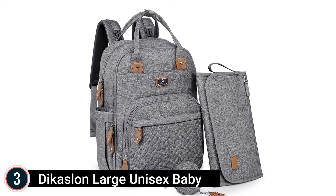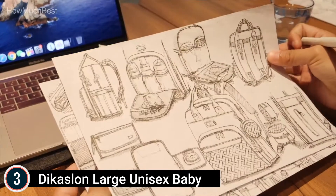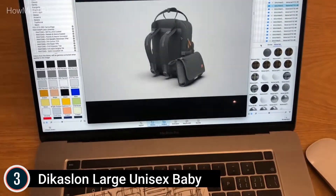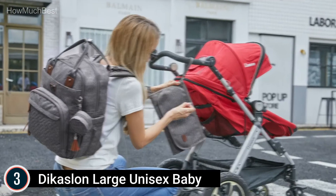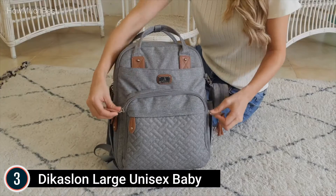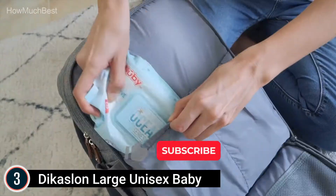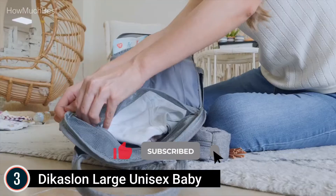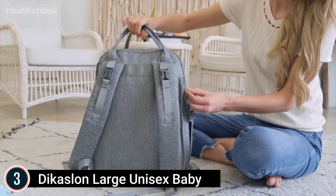Item number 3: the Dykoslon Large Unisex Baby diaper bag. Hassle-free and hands-free — a wide opening lets you quickly grab what you need, and smooth dual SBS zippers allow easy access and closure even with one hand. The anti-theft back pocket securely stores your valuables. Integrated stroller straps let you effortlessly hang the bag off anything. The removable pacifier pod holds two pacifiers to keep them conveniently available and clean.